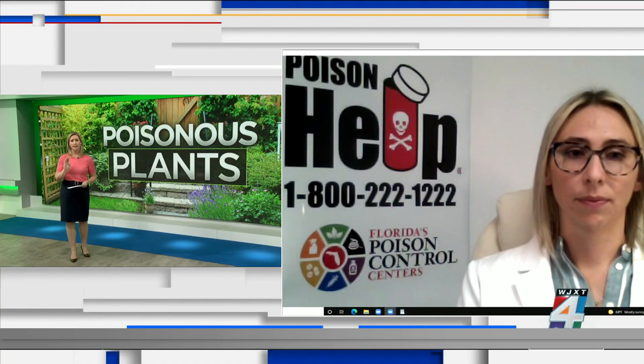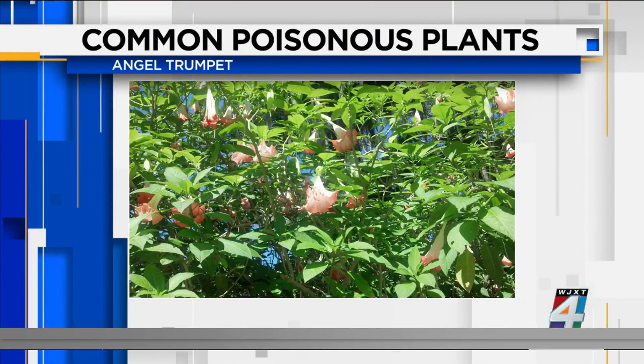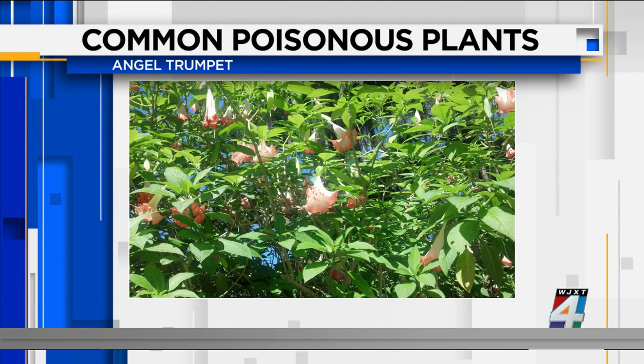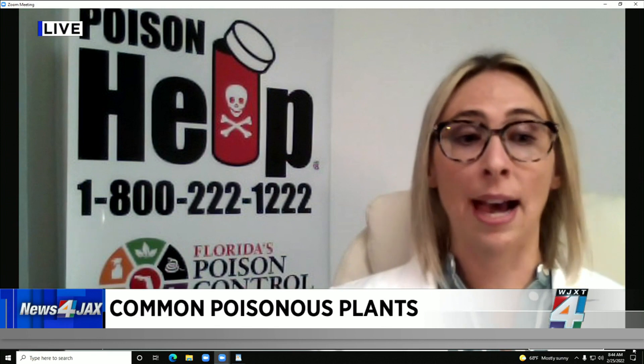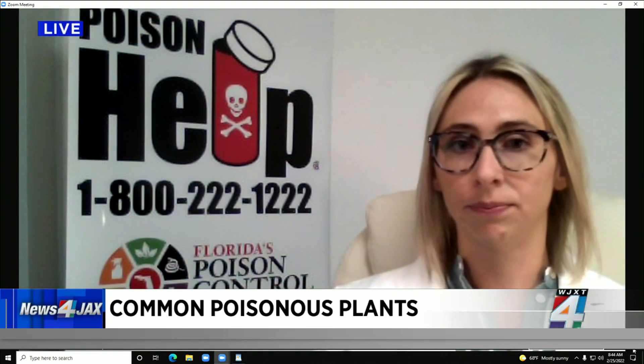There are two others I'd like to point out. One is the angel trumpet — it is a beautiful flower. This one is actually commonly abused because it can make you feel high. It will be not only accidentally ingested but also abused, and it can cause your heart rate to go very high and cause you to become very altered. That one is very dangerous.